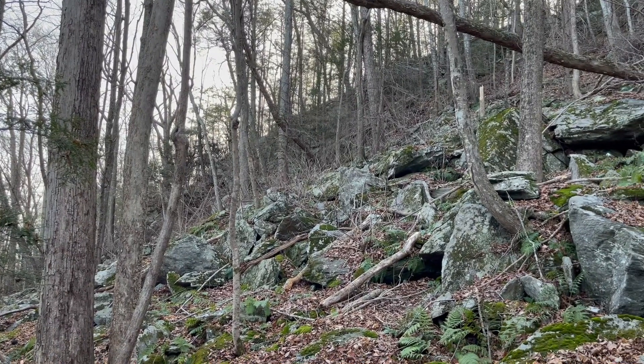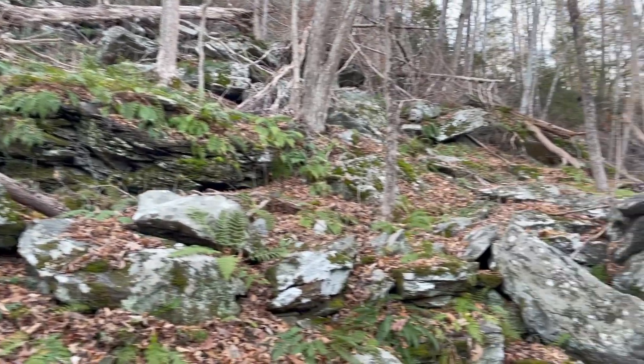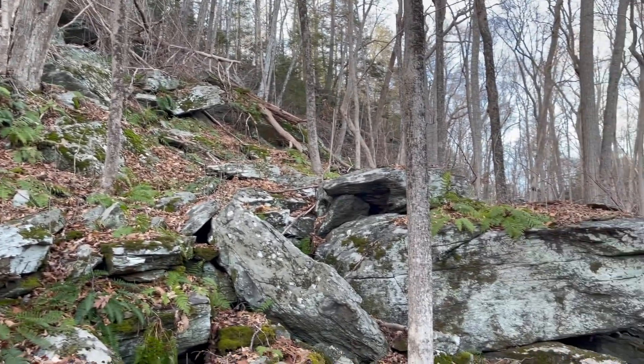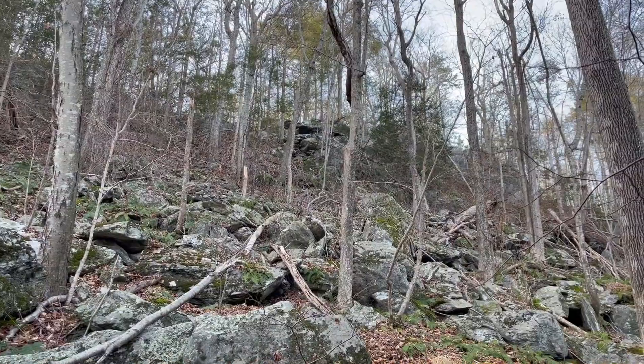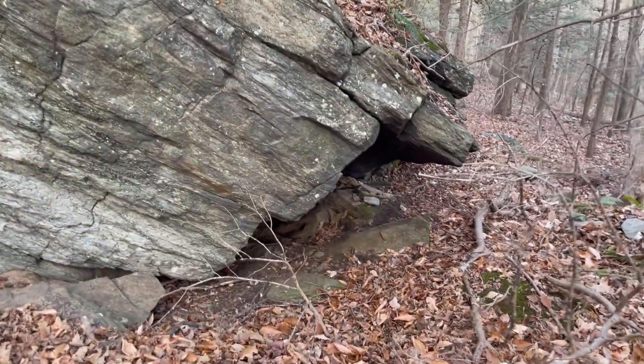I'm out looking for LiDAR anomalies by boat today, which is one of my new favorite things to do because it gets me out to these very remote places that aren't really accessible by road or maybe too far to bushwhack.